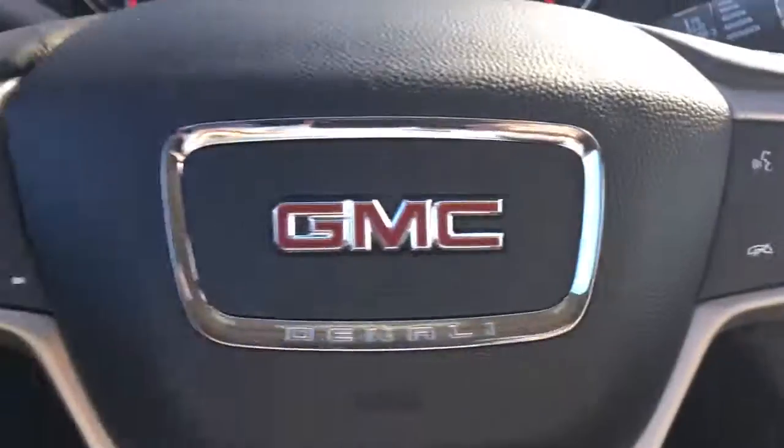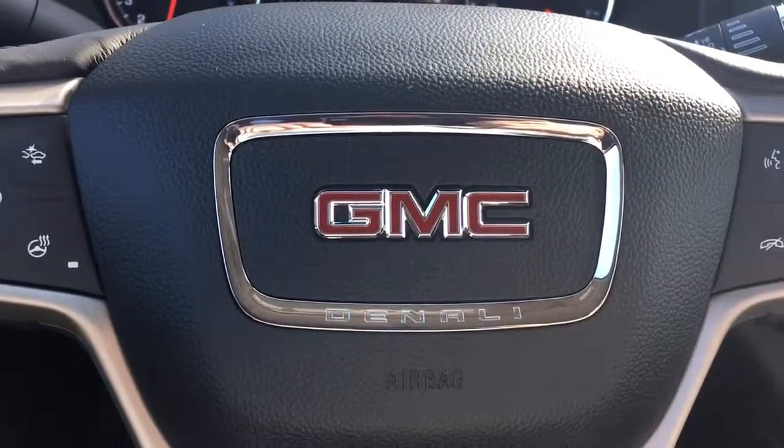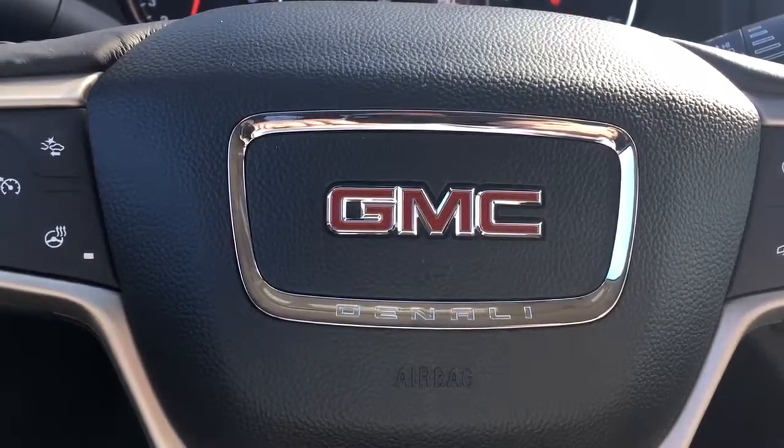All the bells and whistles — a fully loaded Denali. Give me a call at 772-287-2424. Thank you.